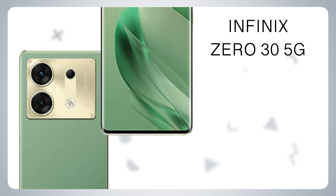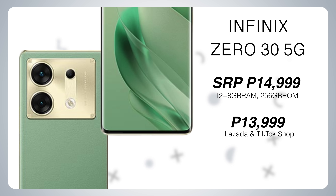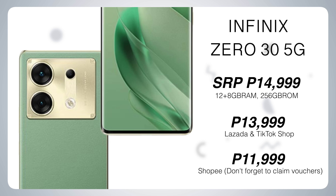Before we talk about anything else, if you want to know the exact price of their new smartphone — the Infinix Zero 30 5G is priced at P14,999. But as an online exclusive on sale, it will be priced at P13,999 on Lazada and TikTok Shop, and P11,999 on Shopee.